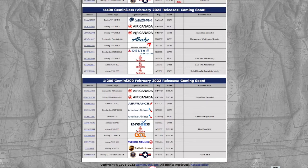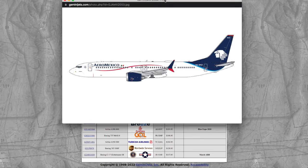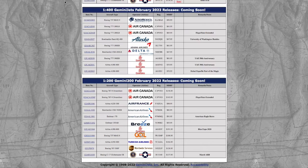Starting off with the 1/400 releases, we have this Aeromexico 737 MAX 9. The registration is XA-MAZ and the price is $50.95. As you may have noticed, the prices on all of Gemini Jets' models have once again been raised. So $50 for a 737 MAX, but obviously the model stores are only going to raise the prices by maybe $1 or $2.